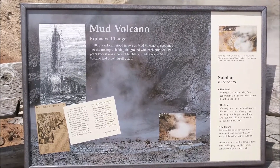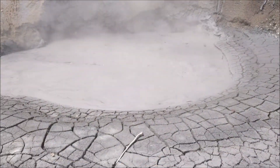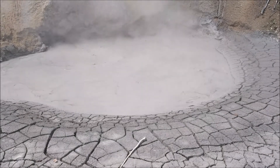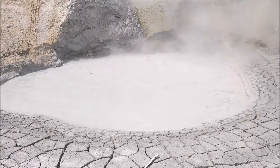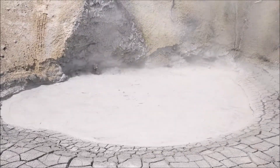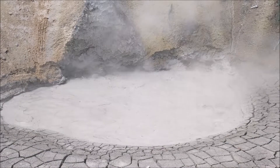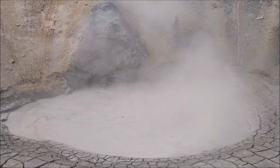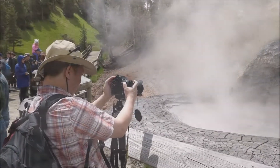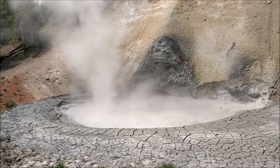Mud Volcano in Yellowstone National Park. It's so big, it's big.